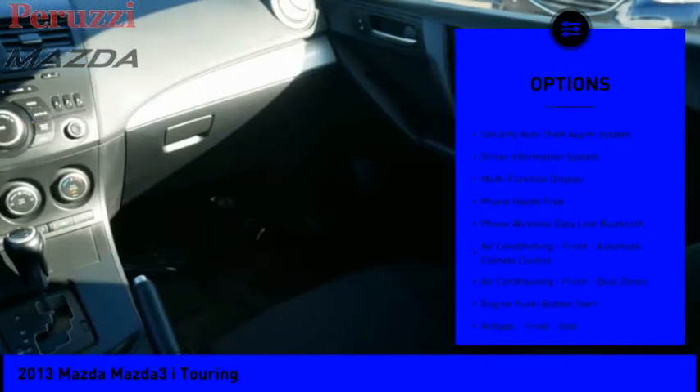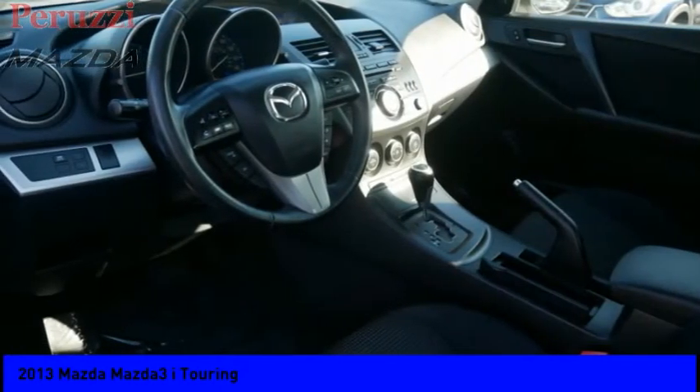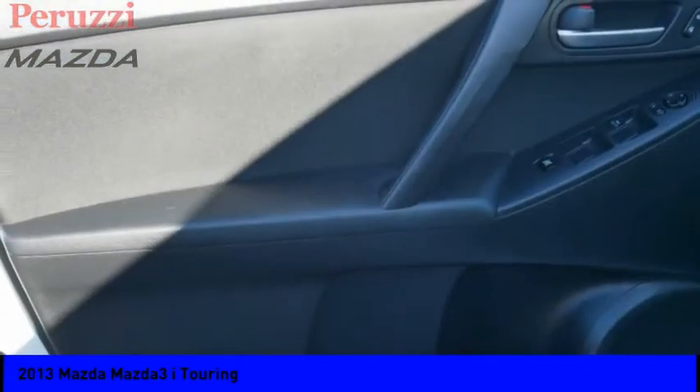Cruise control, multi-function display, child safety locks, power windows, and tachometer. Come take a test drive today.